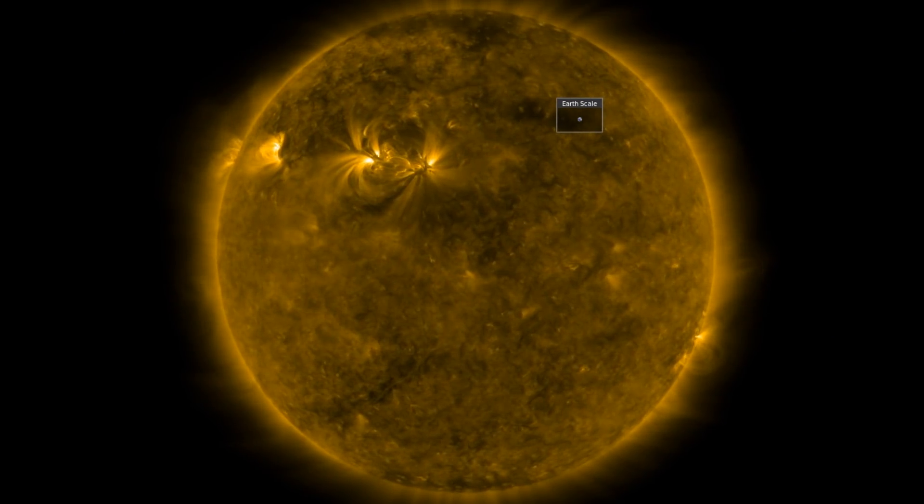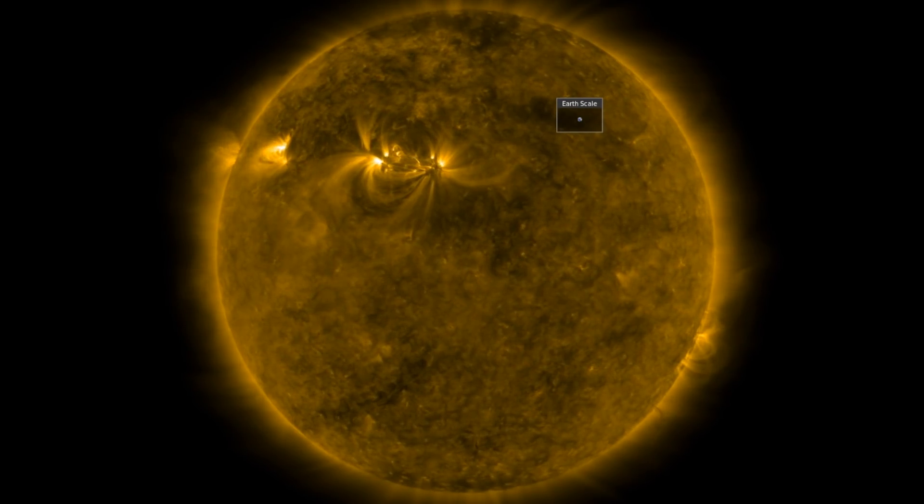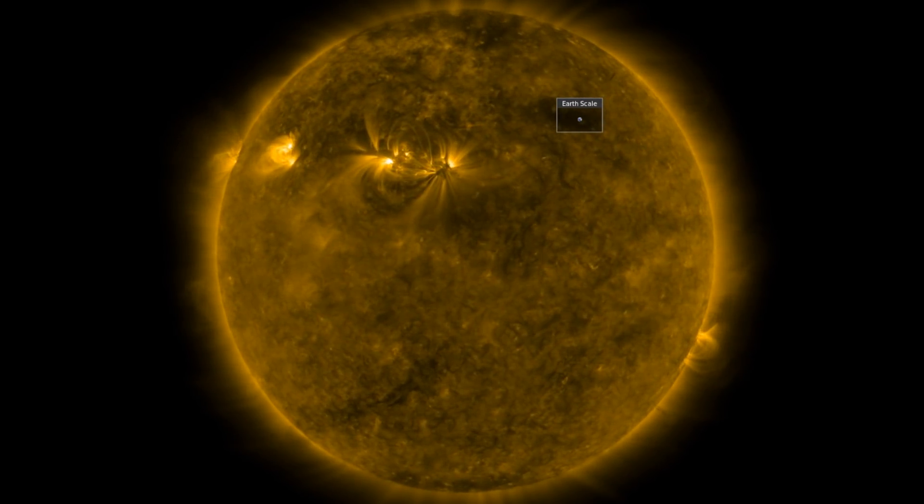Good morning, folks. We've got a number of things to cover today, including space weather, earth weather, and top science news.